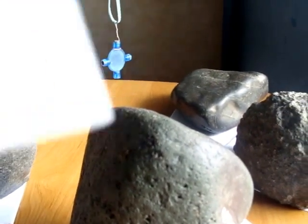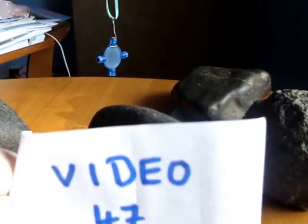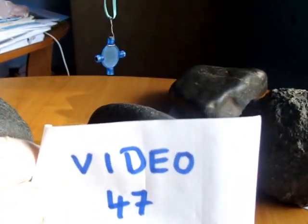This was video number 47. Thank you for watching. See you, bye.